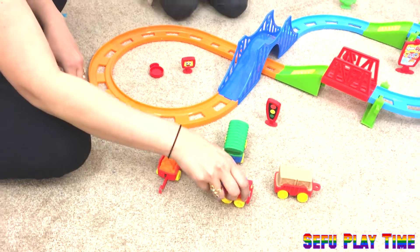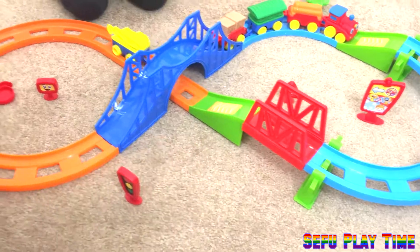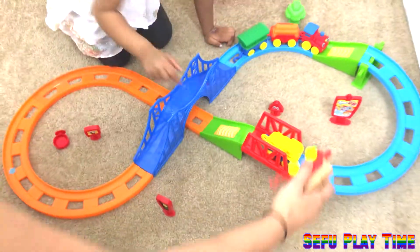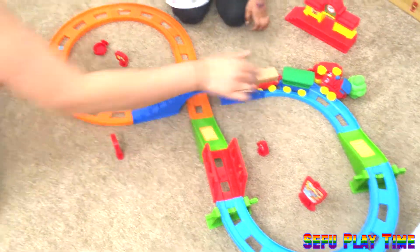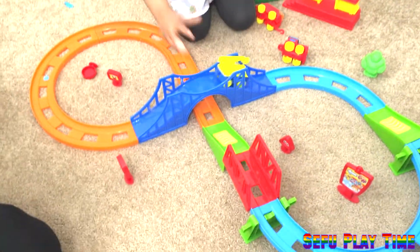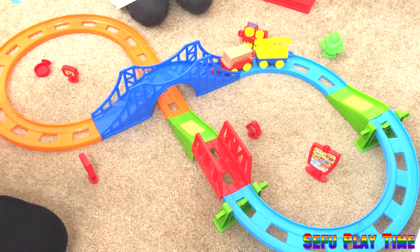Are you ready Safika? Yeah, okay. Wow, nice! The orange one is coming.